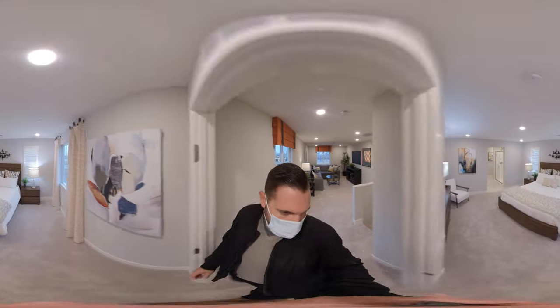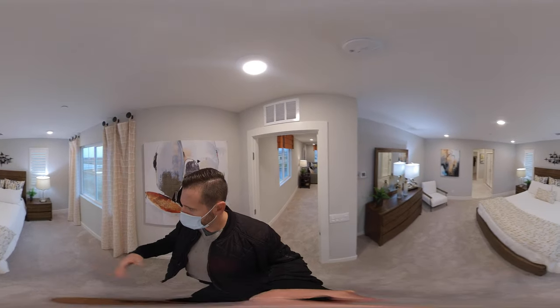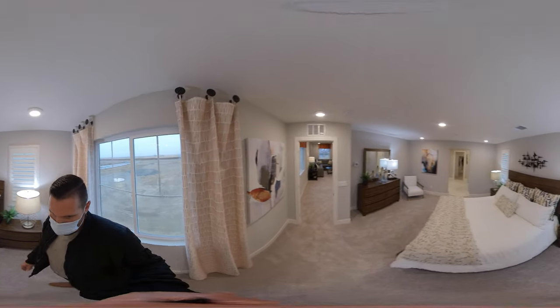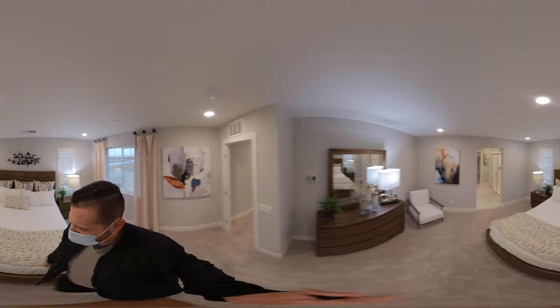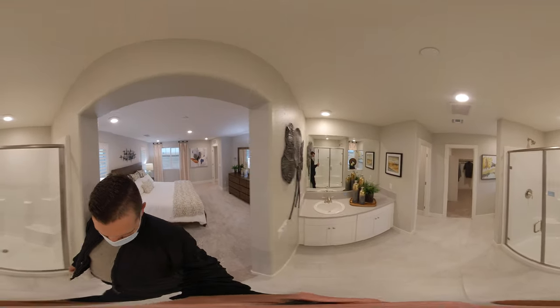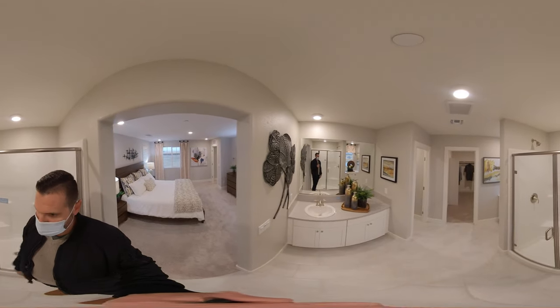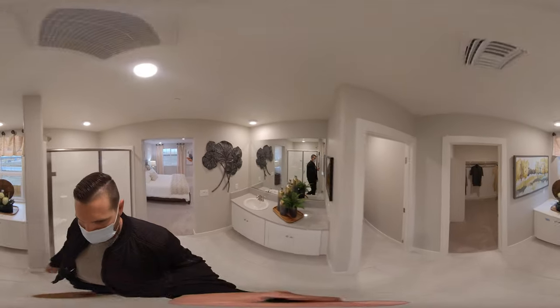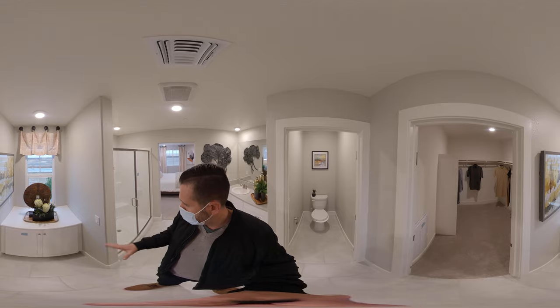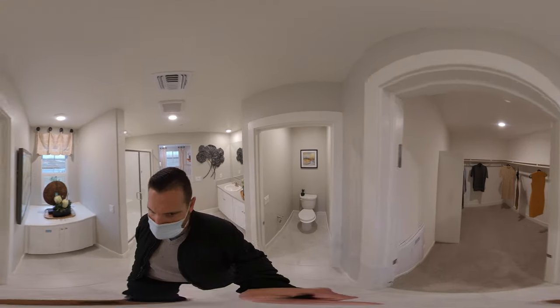Right off the top of the stairs we have the master bedroom. So we have a California King here. Got some nice natural light. Then we walk through to the bathroom. We have that shower, then we have our sink, a toilet over here to my left, and then here's extra storage. Some people would do the shower and tub combo. And then we have a walk-in closet.